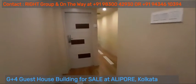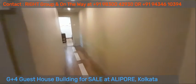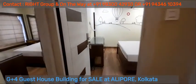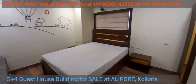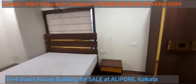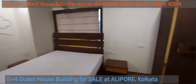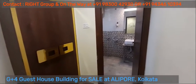There are different varieties of rooms with different sizes. This is another typical room with bed, side tables, writing table, dressing table, almera, and big sized washroom.